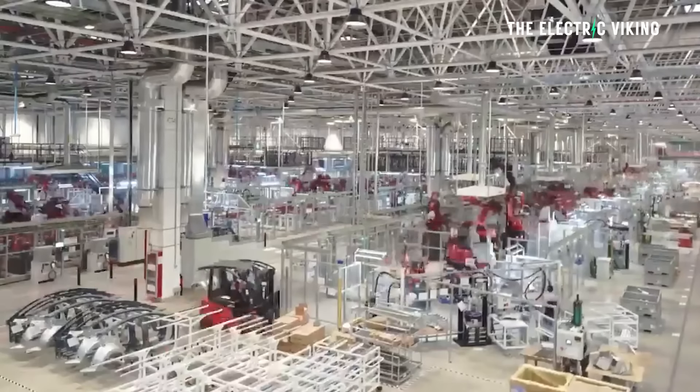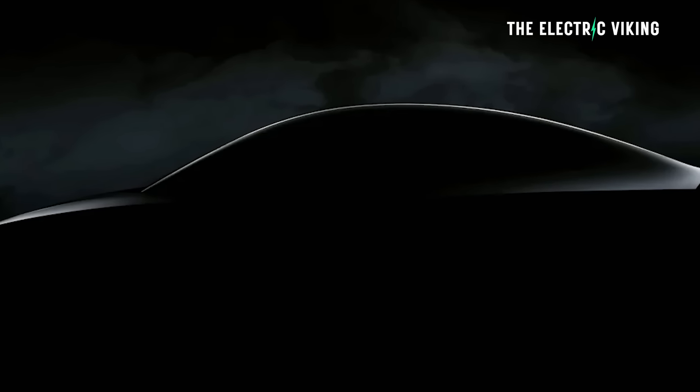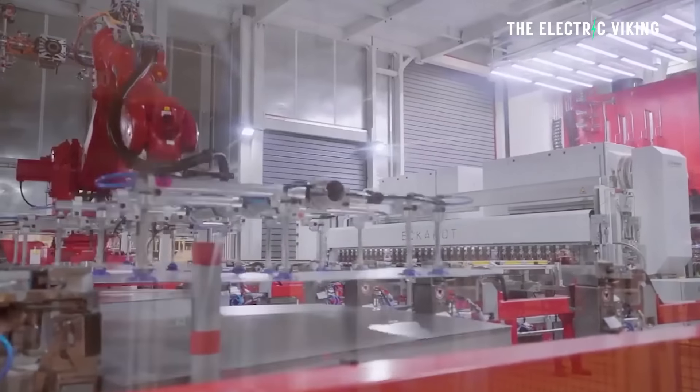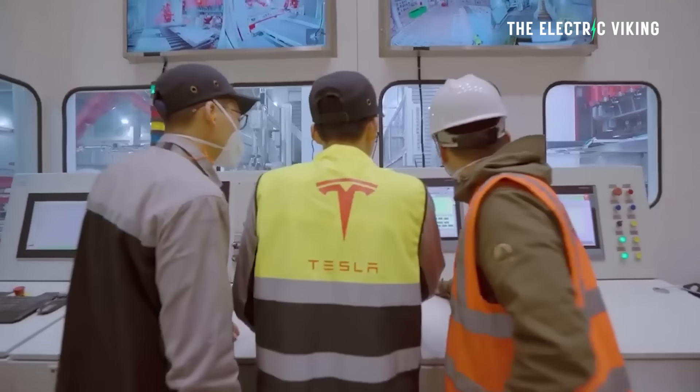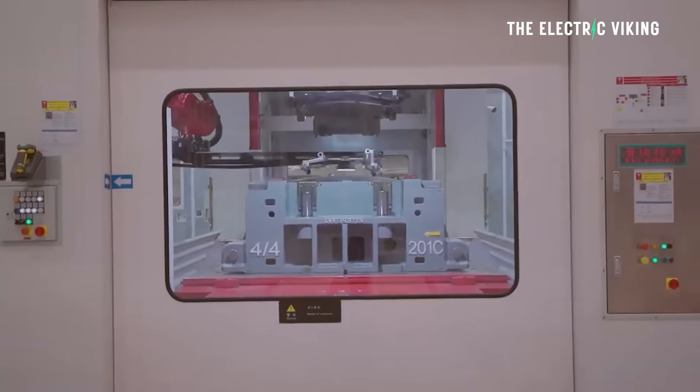We also know a whole lot of other facts. Tesla Model 2 — we know when it will begin production. Tesla said June of 2025, or the third quarter. Some people are saying they've confirmed it'll be June. This is their new Model 2, they're calling it Redwood. So let's call it the Tesla Redwood.